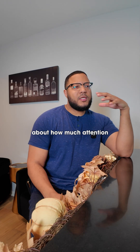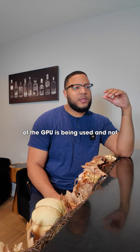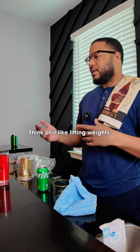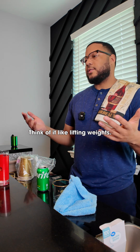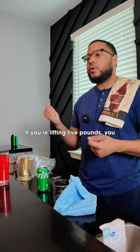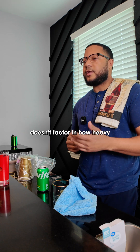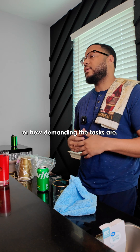So it's really more about how much attention of the GPU is being used and not how hard the GPU is working, right? Exactly. Think of it like lifting weights — if you're lifting 5 pounds, you don't need to use all your strength. The GPU utilization percentage doesn't factor in how heavy or demanding the tasks are.